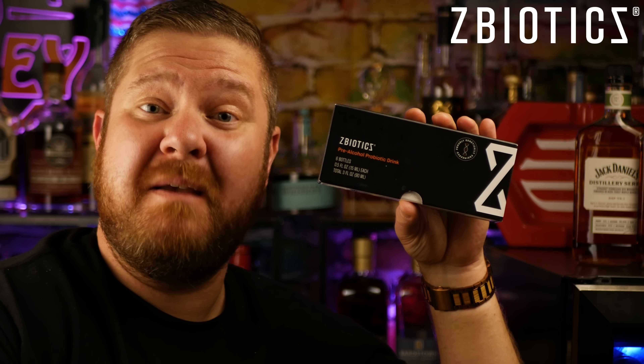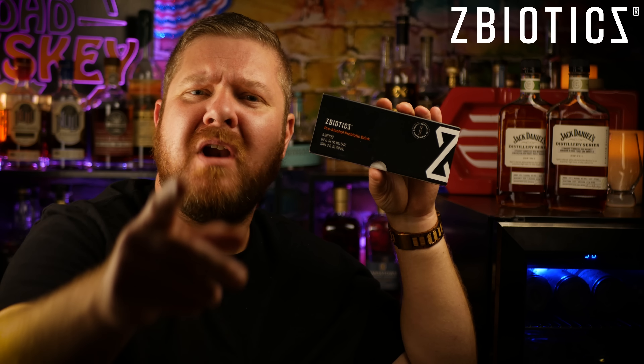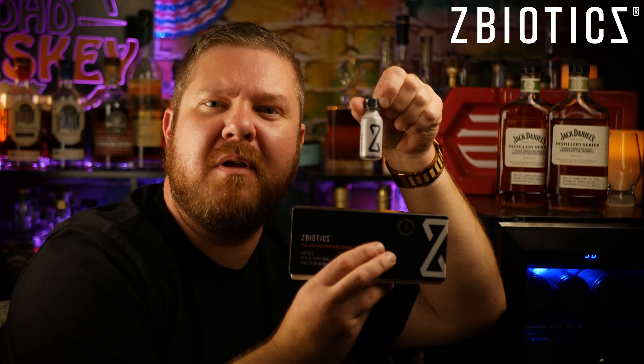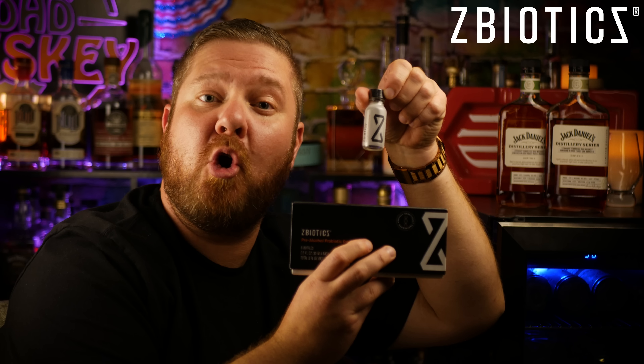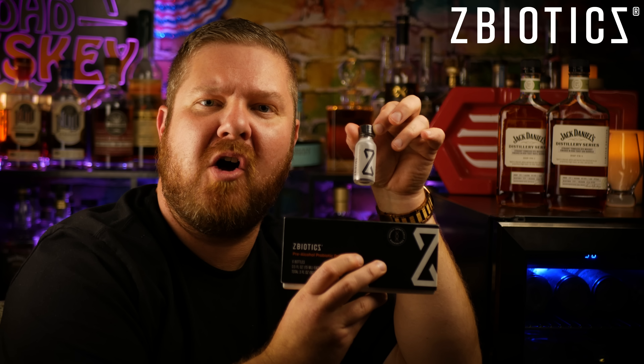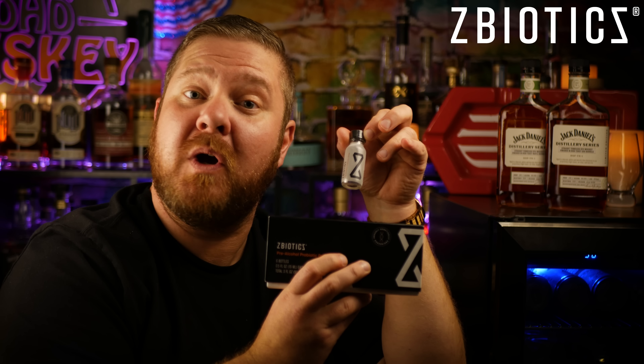What's so special about Z-Biotics, Matt? Super happy you asked, Matt. If you drink a Z-Biotics before you start drinking alcohol, guess what happens? The next day is great. Z-Biotics is a 15 milliliter pre-alcohol probiotic drink that you put down the hatch before you start drinking alcohol that makes tomorrow a good day.